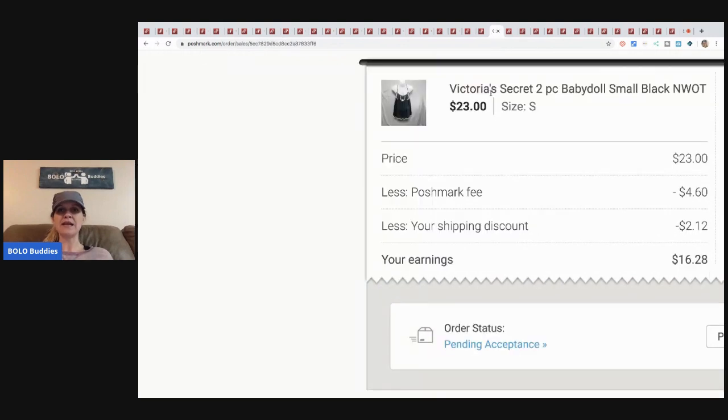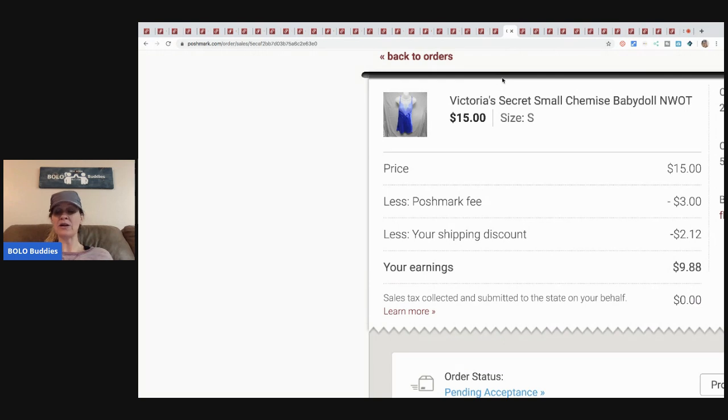This Victoria's Secret two-piece baby doll sold for twenty-three dollars. I sent an offer with a shipping discount and bought it for three dollars at a discount store. Here's another similar one — also three dollars from a discount store, also sent an offer. If you're on Poshmark and not sending offers, make sure you inflate your price a little so you have room to offer a discount. People often like an item and wait for an offer, so keep that in mind.